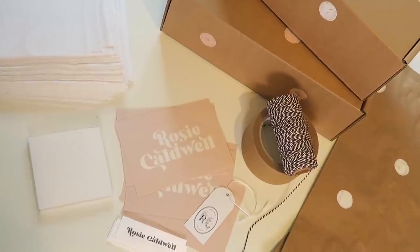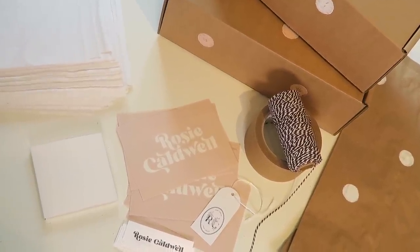Hey guys, I hope you're all doing really well. So today I wanted to talk you through some of the branding items that I have for my small brand. It's been about a year since I've started my small brand and I often get asked about where I get labels and thank you cards and boxes and everything like that, so I thought I'd just sit down and explain it all to you.